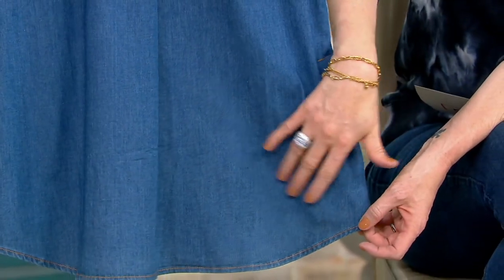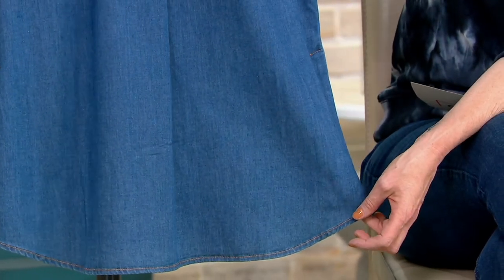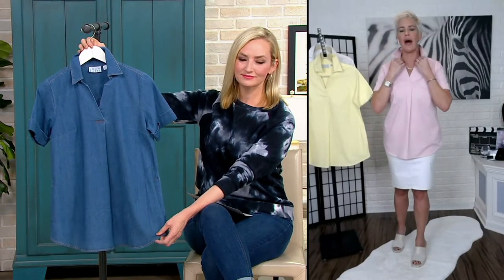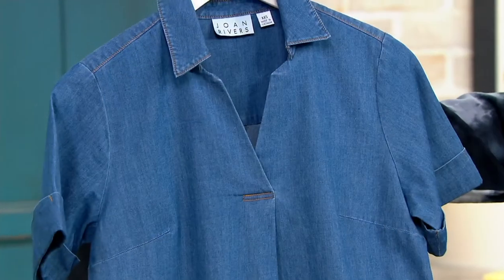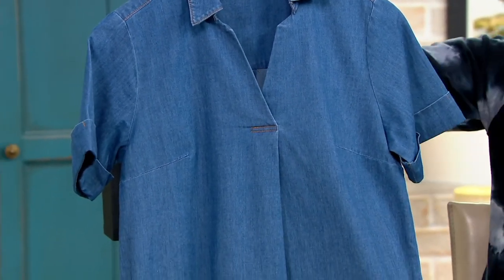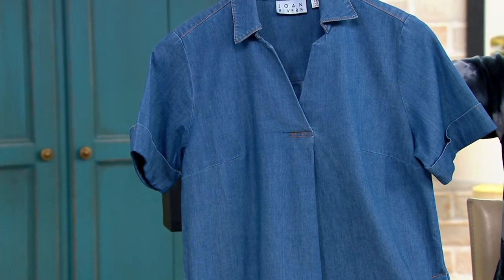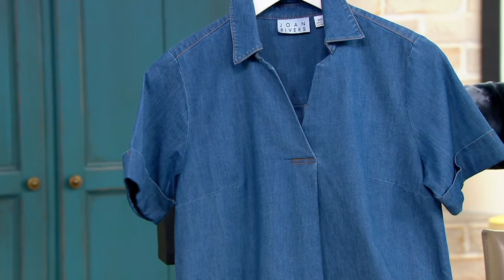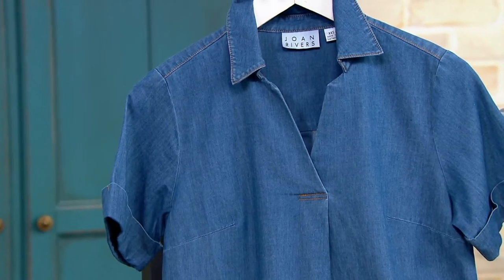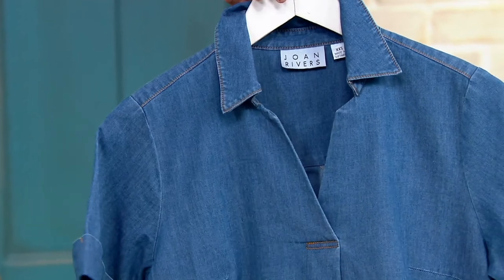Let's talk about the great V-notch neckline on this — very flattering. No buttons. It's just this beautiful, maybe a great pairing for one of our new crystal necklaces coming up next month. But a beautiful, nice, feminine V-notch collar. Great in the summer when you don't want anything too heavy by your neck there.